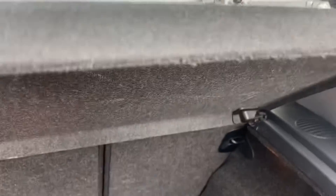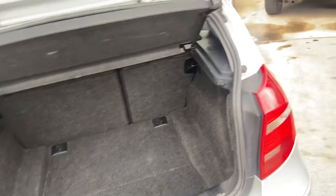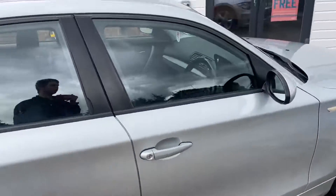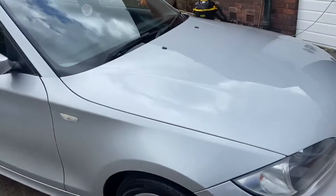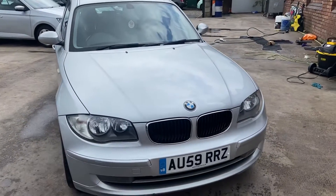So that is our BMW 1 Series 1.6 diesel manual, and as you can see by the video it's in really nice condition. Hope you like what you've seen today — please like and subscribe, and please come and view the car. Bye for now!